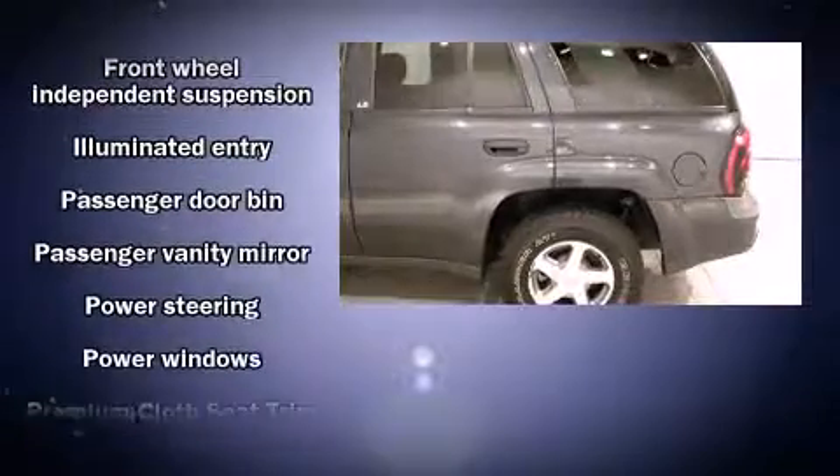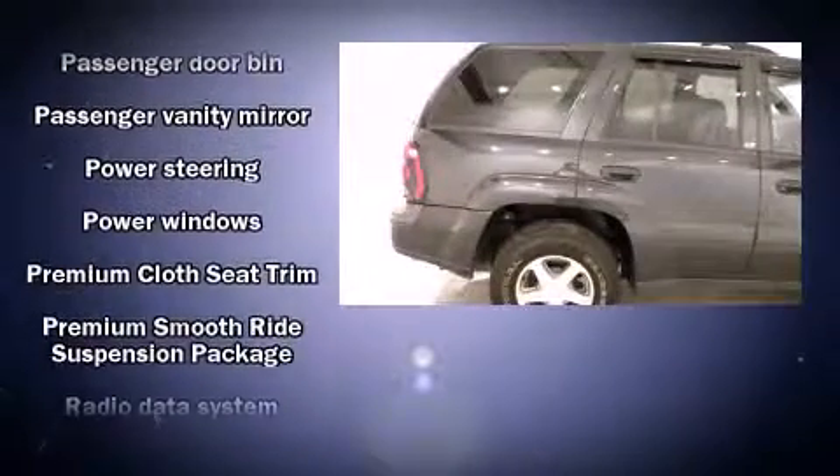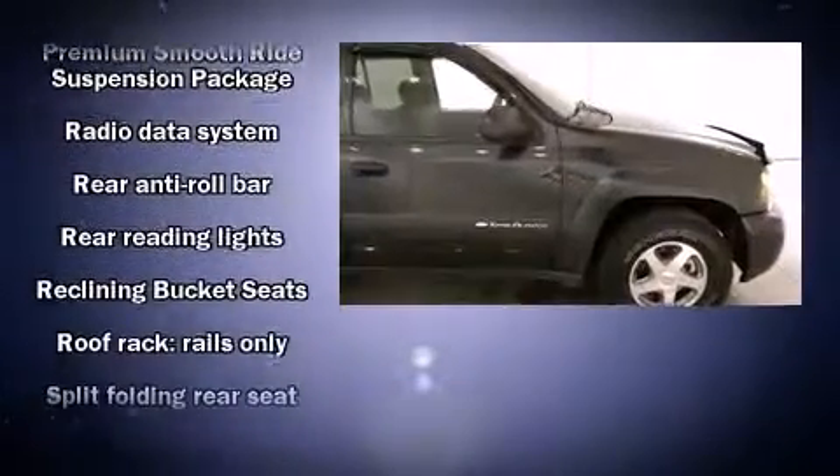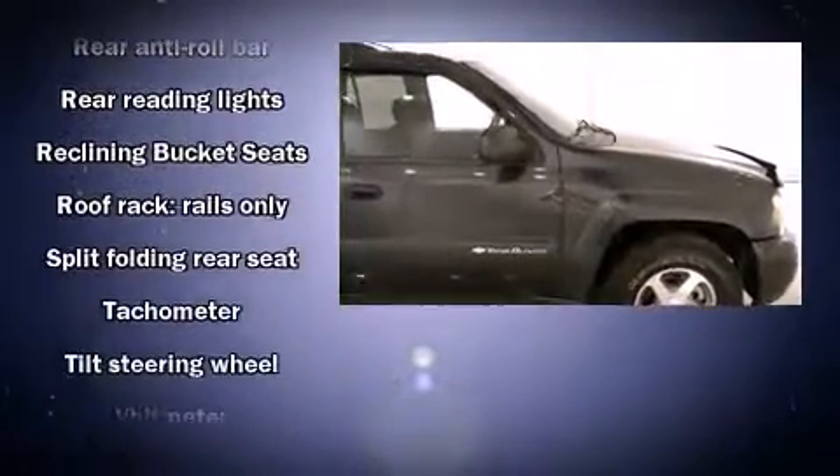Chevrolet ensures the safety and security of its passengers with equipment such as dual front impact airbags, ignition disabling, and 4-wheel disc brakes with ABS.